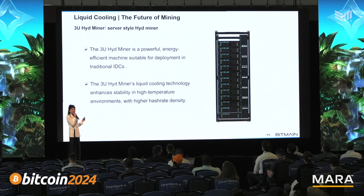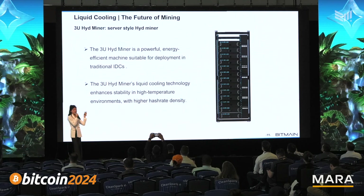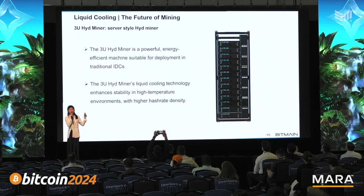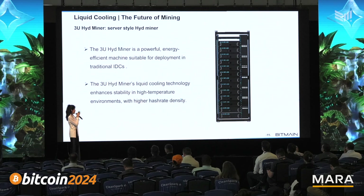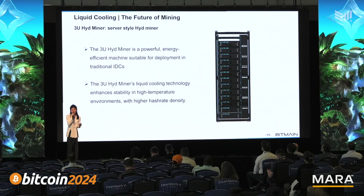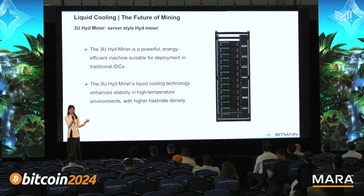And there's something very exciting as well. When we announced this, our clients were very interested. We have 3U AI server-type miners that ensure clients' miners can be compatible with traditional data centers. With the hydro cooling method, it actually runs very stable at higher temperatures, and it enables clients who want to combine their business with AI business to have a real solution.